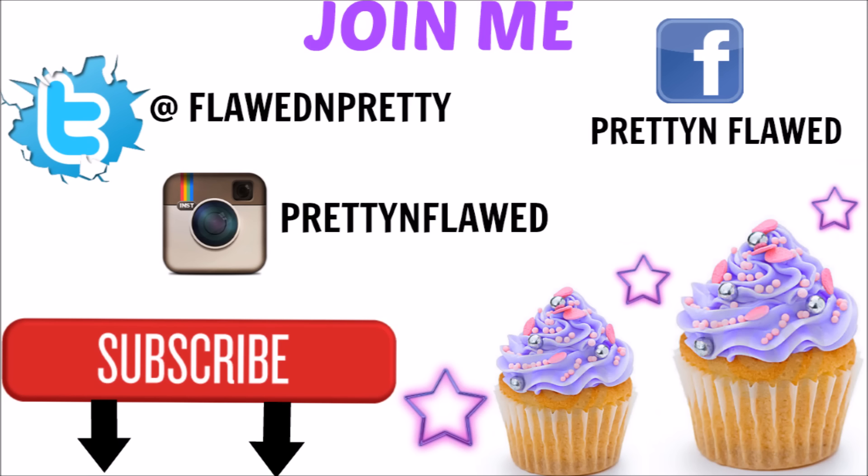And that's it for this quick haul. Thank you guys for watching. Don't forget to hit that subscribe button, and I'll talk to you guys in my next video. Bye!